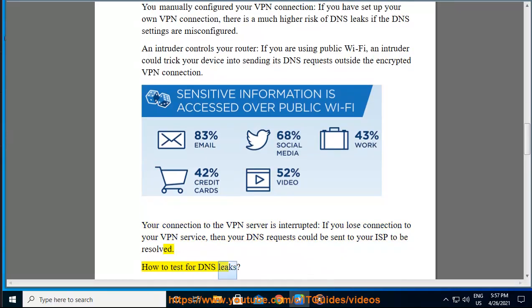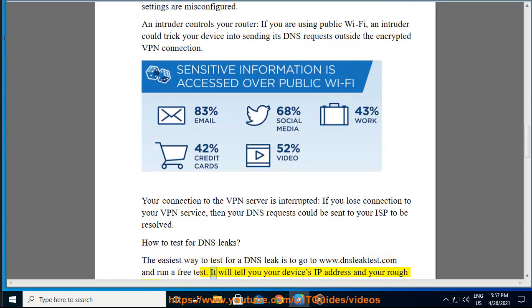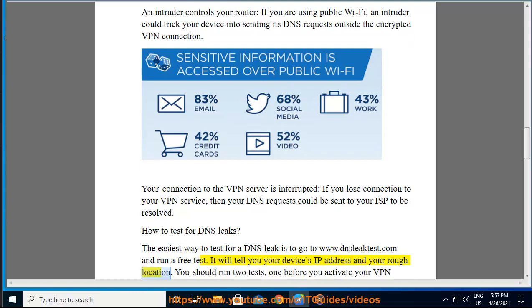How to Test for DNS Leaks. The easiest way to test for a DNS leak is to go to www.dnsleaktest.com and run a free test. It will tell you your device's IP address and your rough location.